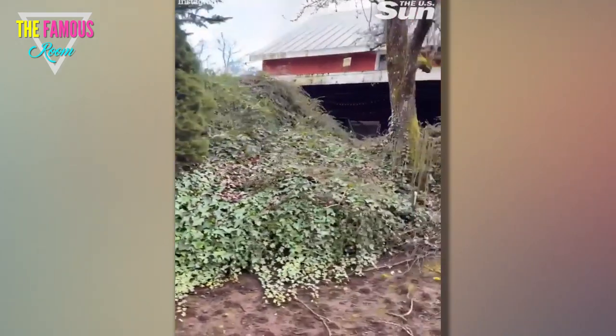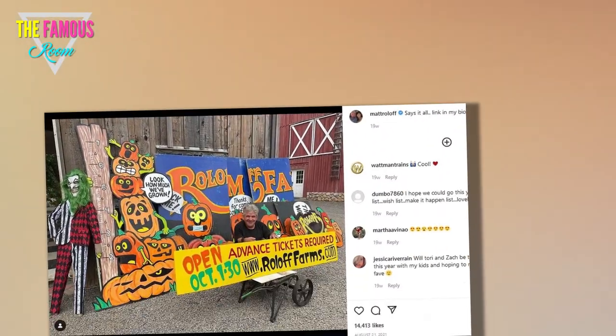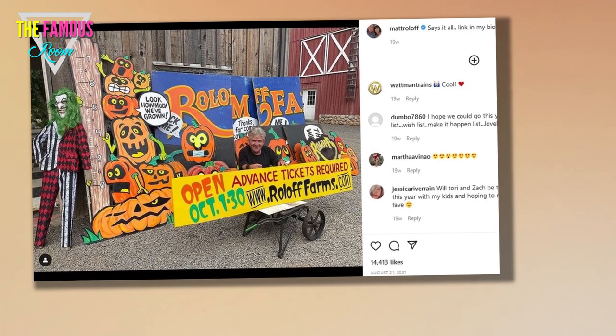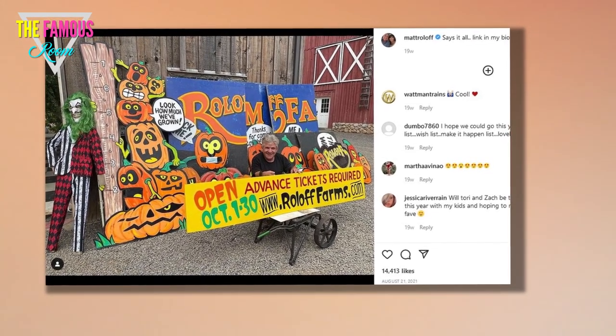Many of his followers were intrigued by it all and commented messages of surprise and appreciation, as well as with some more questions. One user asked Matt to reveal a bit more about what the original plans for the mine shaft were and what it has all now become. The 60-year-old took the question to heart and gave a detailed response.